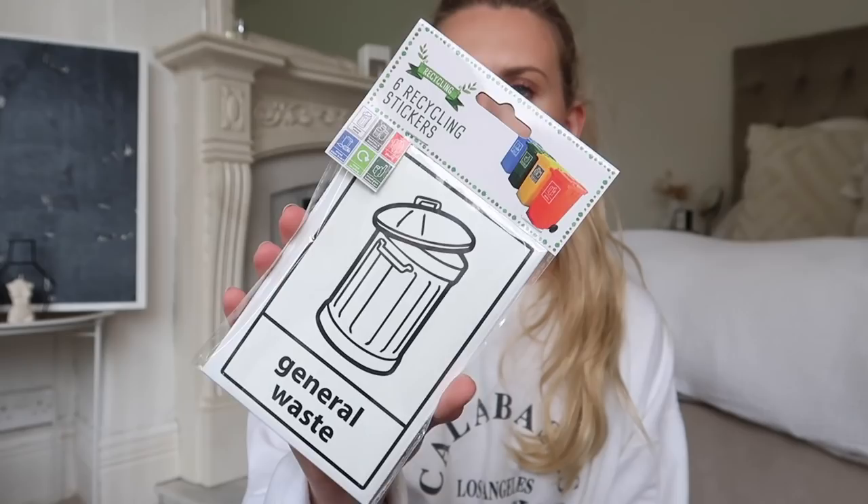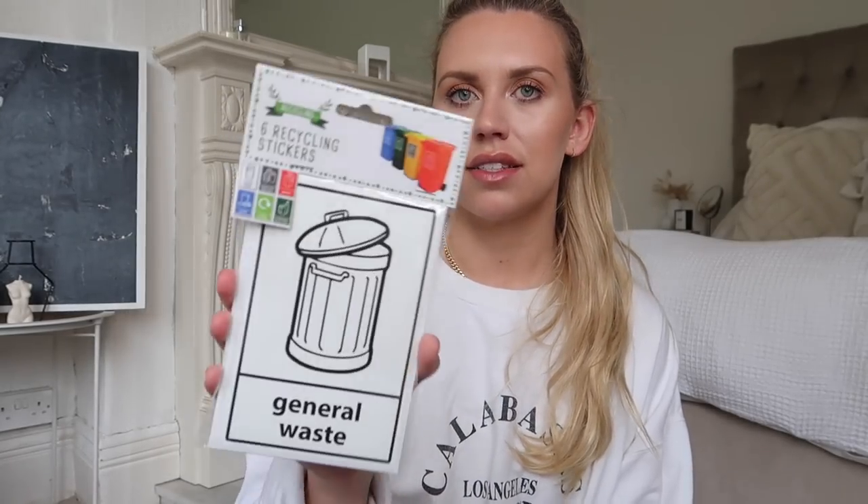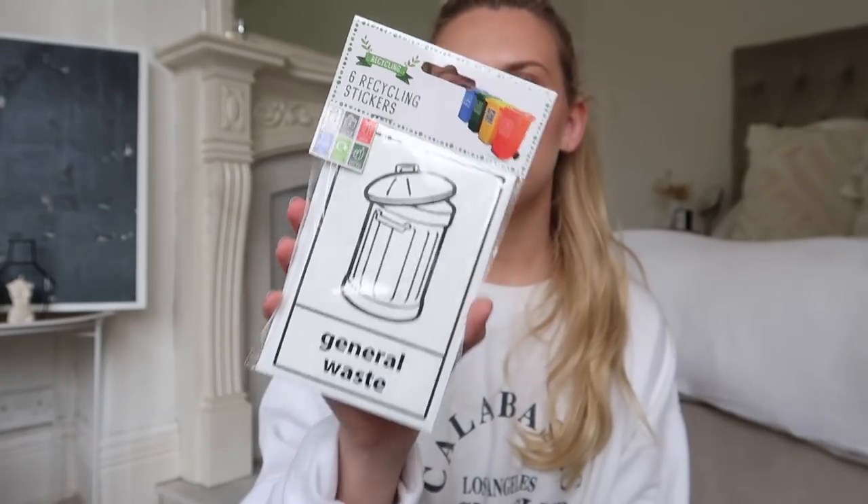This was one pound fifty and I thought it would be really handy for our bins outside - they're little stickers, six different recycling stickers you can pop on your bins so you know exactly what goes where. Let me rephrase that - so Tom knows exactly what goes where. And these were just one fifty.